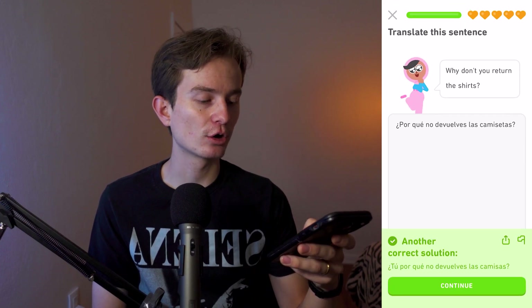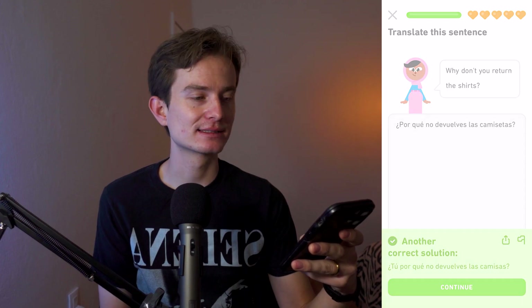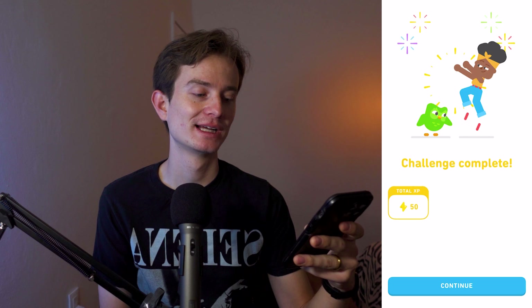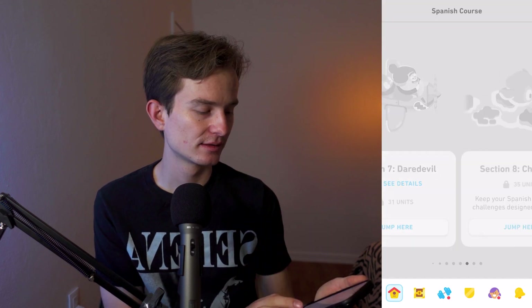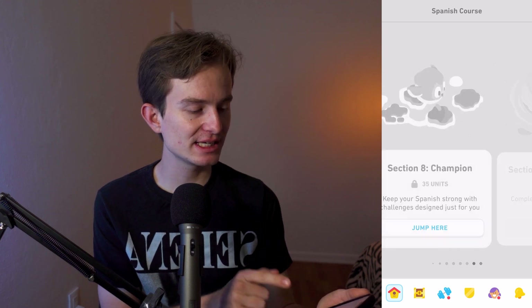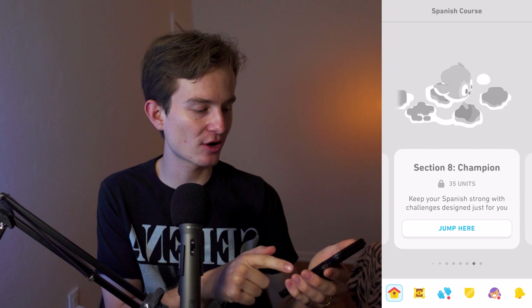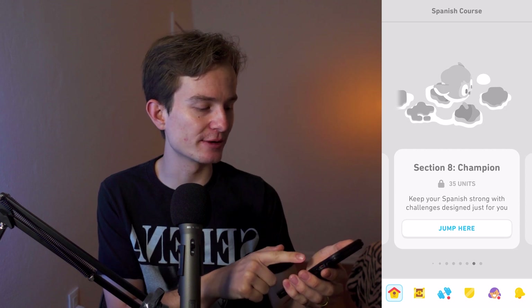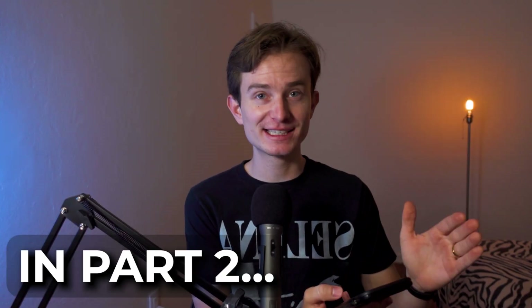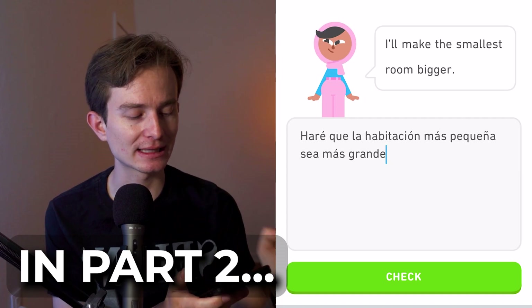Challenge complete! Wait — there's an even harder section. We're going to jump to section eight, the hardest one. Section nine looks like a daily refresh. I actually have to take this even harder test — here we go.